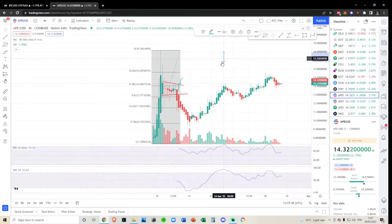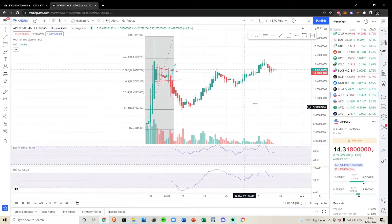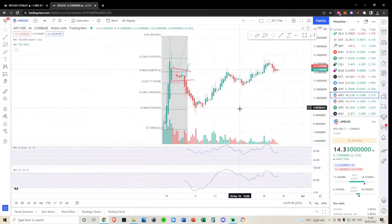If you want to learn how to use Heikinashi candlesticks, go check out my educational playlist — I've made a video on how to use them and I won't explain fully here as it'll take too much time. Looking at this on the Heikinashis, especially on the 4-hourly, Apecoin seems to really respect the signals on the Heikinashis.